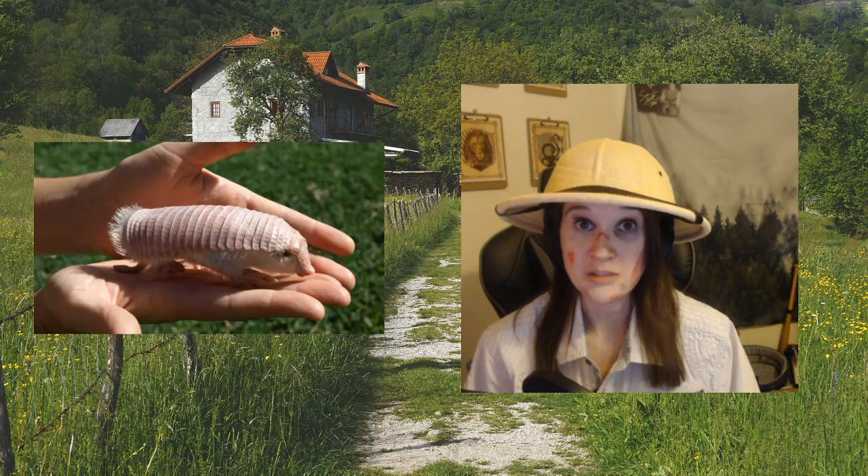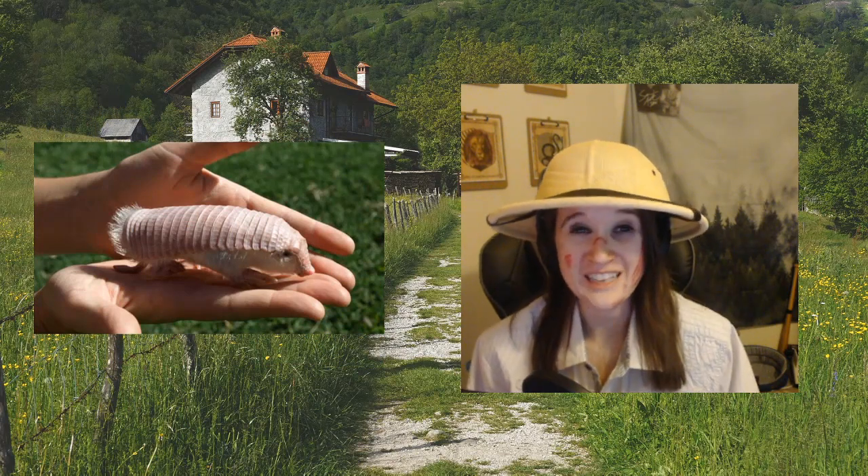Only the three-banded armadillo rolls up into a ball — that's the only one that can roll up into a cute little ball to protect itself.